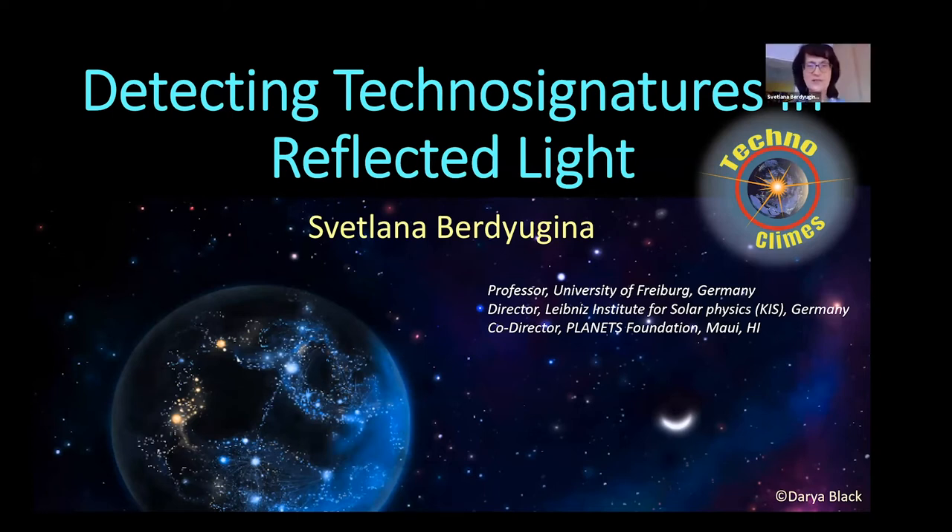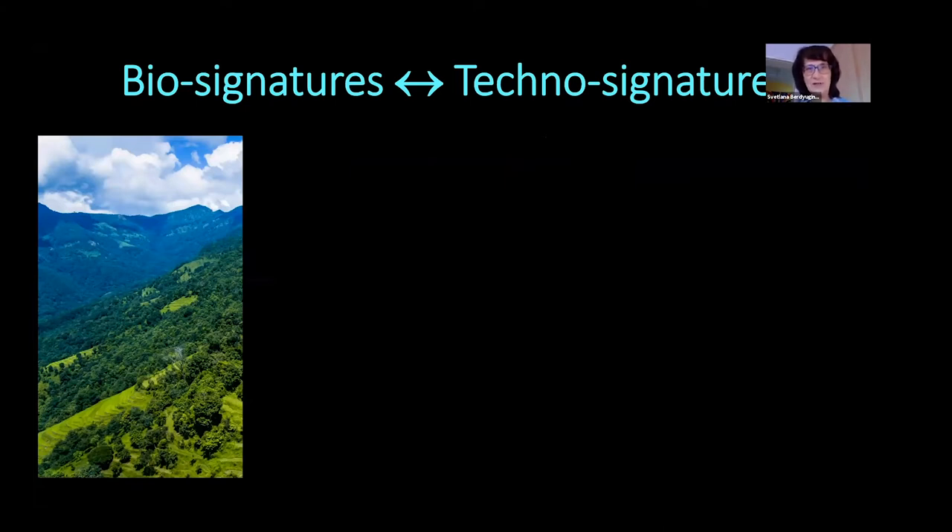Thank you very much for inviting me to give this talk. It's a very exciting conference. I'd like to continue a little bit of the discussion we had yesterday about biosignatures and technosignatures, and show some ideas that we can detect them both simultaneously. We here on Earth developed our reflected light vision — this is remote sensing with our eyes — and we can clearly distinguish between biosignatures and technosignatures on Earth.